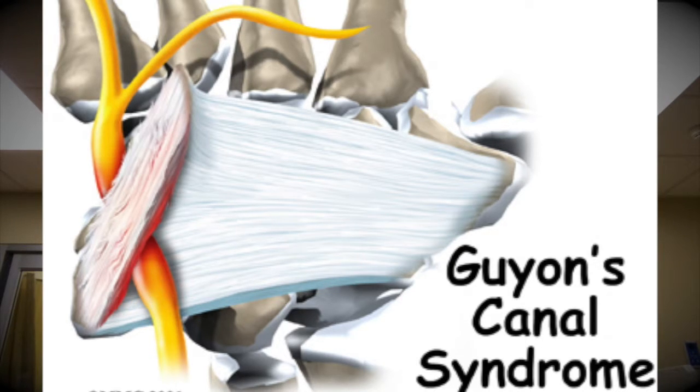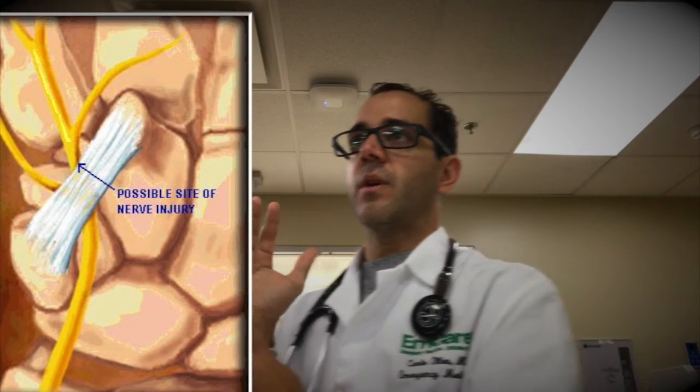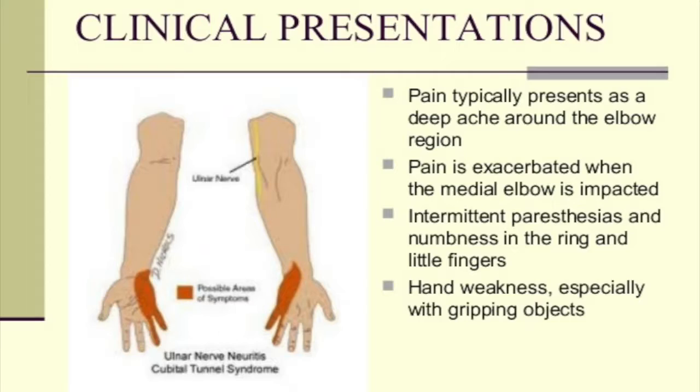Guyon's canal has a big tendon sheath going to the metacarpals, and the ulnar nerve passes through it. This is the most common site for ulnar nerve neuropathy. It causes numbness, tingling, and weakness of the fourth and fifth digit flexion. It can also cause weakness of the intrinsic muscles of the hand — the ones that help you close the hand — and difficulty pinching, as it supplies the adductor pollicis.